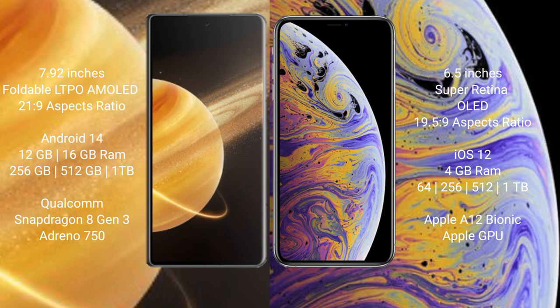Honor Magic V3 comes with 12GB or 16GB RAM and 256GB, 512GB, or 1TB internal storage, with a Qualcomm Snapdragon 8 Gen 3 processor and Adreno 750 GPU. iPhone XS Max comes with 4GB RAM and 64GB, 256GB, or 512GB internal storage, with an Apple A12 Bionic processor and separate graphics GPU.